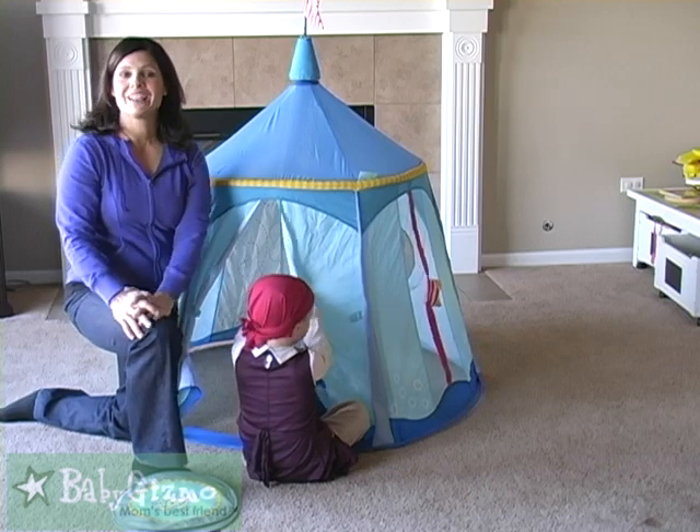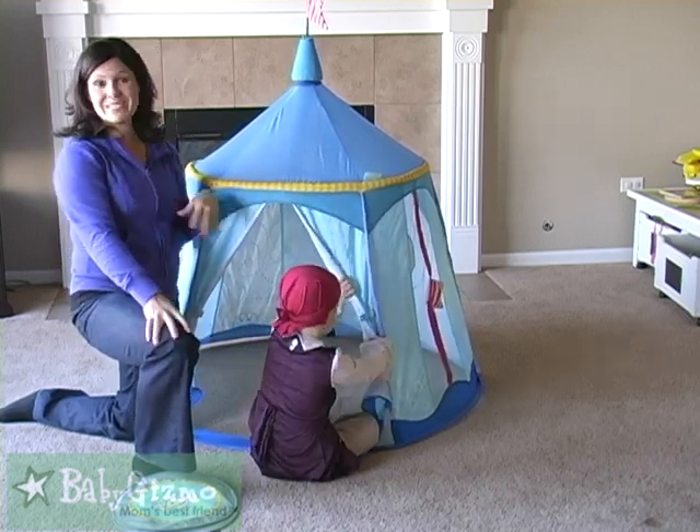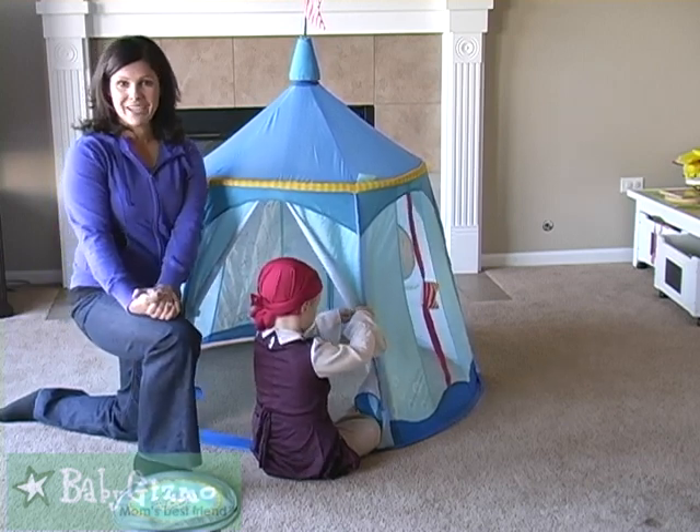So there you go. There's our quick look at the Hobba Pirates Treasure Tent. It's a hit with boys and girls from about ages 2 to 6. And I'm Holly Schultz from babygizmo.com.